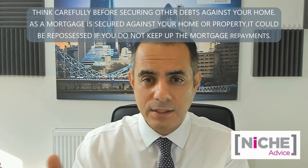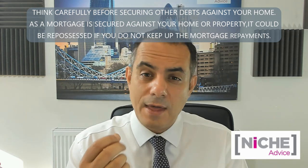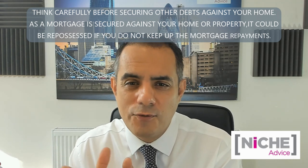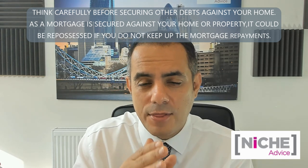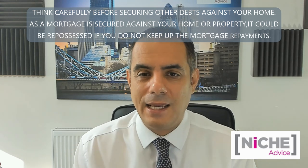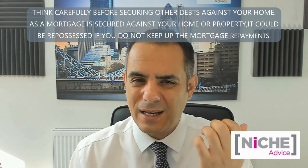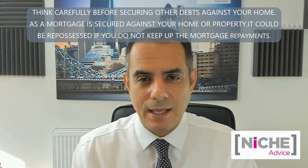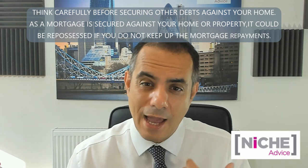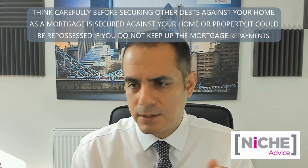Option one is a let-to-buy — letting your property and buying another one simultaneously. This is the most common type and there are lots of lenders that will accept it. Some have specific let-to-buy products. Essentially you're not a proven landlord — you become an accidental landlord. There's a regulatory term for it: a consumer buy-to-let, which is basically an accidental landlord converting their residential property into a buy-to-let.